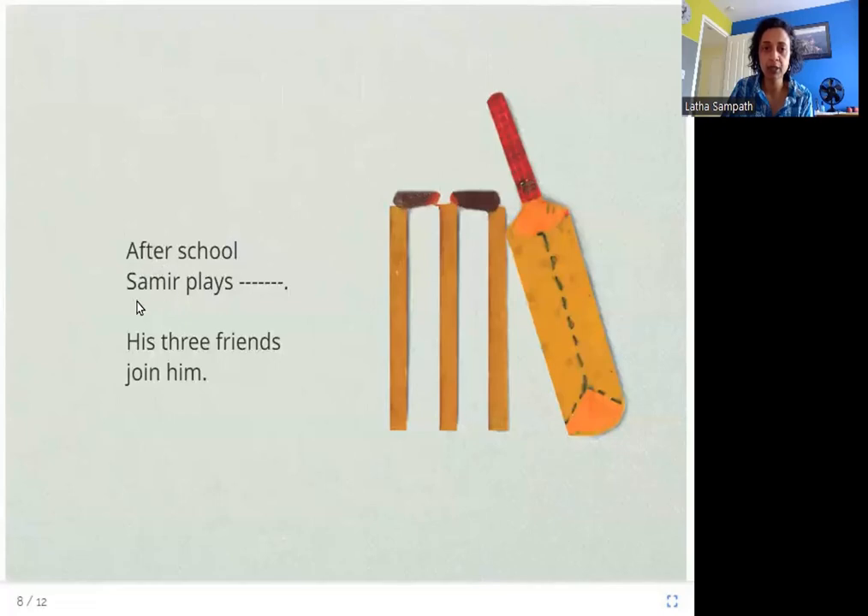After school, Samir plays — his three friends join him. I think you would know what game this is that Samir plays after school with his friends. It is cricket.